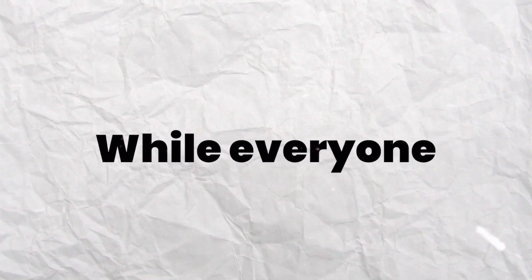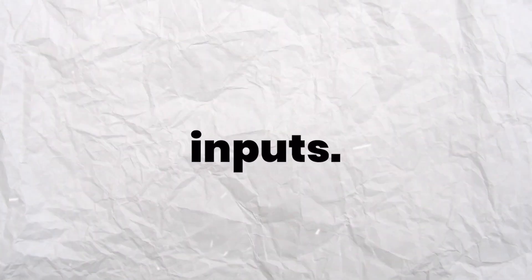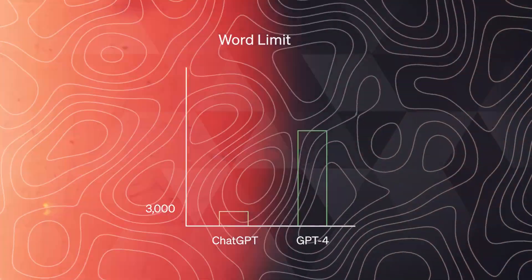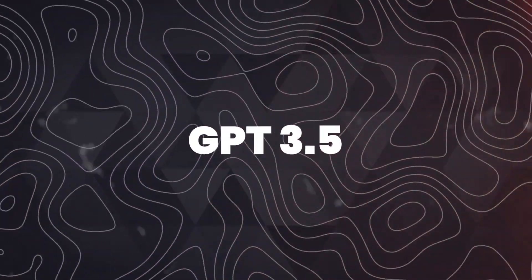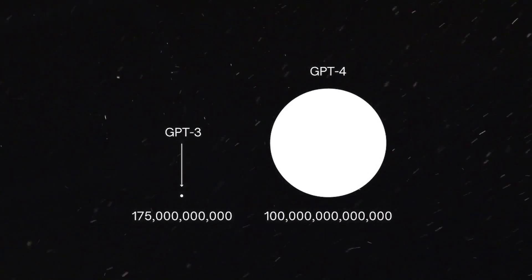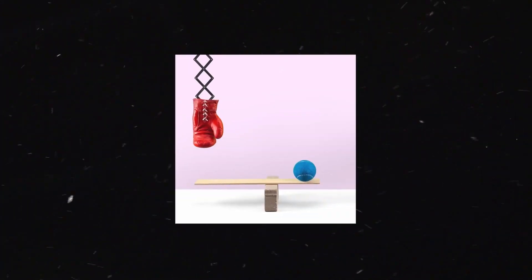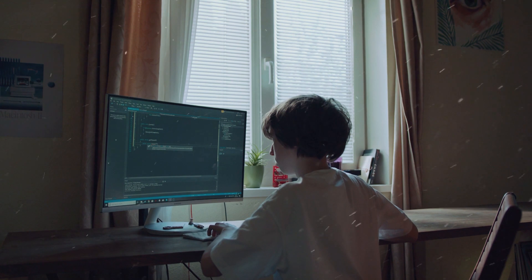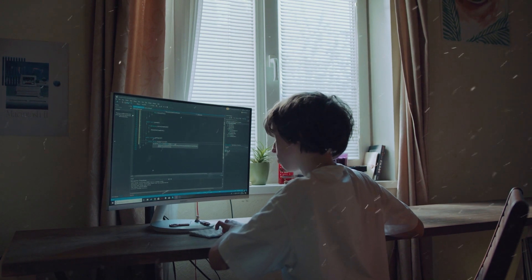GPT-4 also comes with an exponentially larger word limit. While everyone loved GPT-3 and GPT-3.5, people wished it could recognize even longer inputs. The new GPT-4 AI language model comes with an astounding 25,000 word input limit — significantly larger than GPT-3.5's 8,000 word limit. This means users can feed the bot much longer input prompts. For developers, this means you'll be able to feed new APIs and documentation to the chatbot and get help writing code or fixing bugs in existing code more easily.